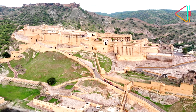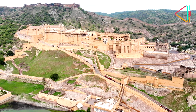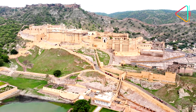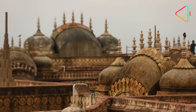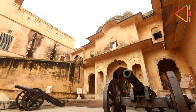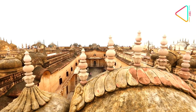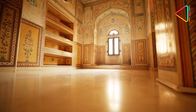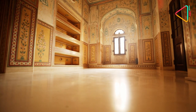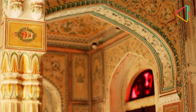As centuries passed, these forts gave up their military role and became getaway retreats for the Maharaja and their court. Overlooking the Jaipur city is the Nahargarh Fort, which had no military function but primarily served as a hunting lodge and a pleasure palace of the Jaipur Maharajas. The biggest attraction here is the exquisitely painted Madhavendra Bhawan, built by Maharaja Savai Madhao Singh in the 1880s.